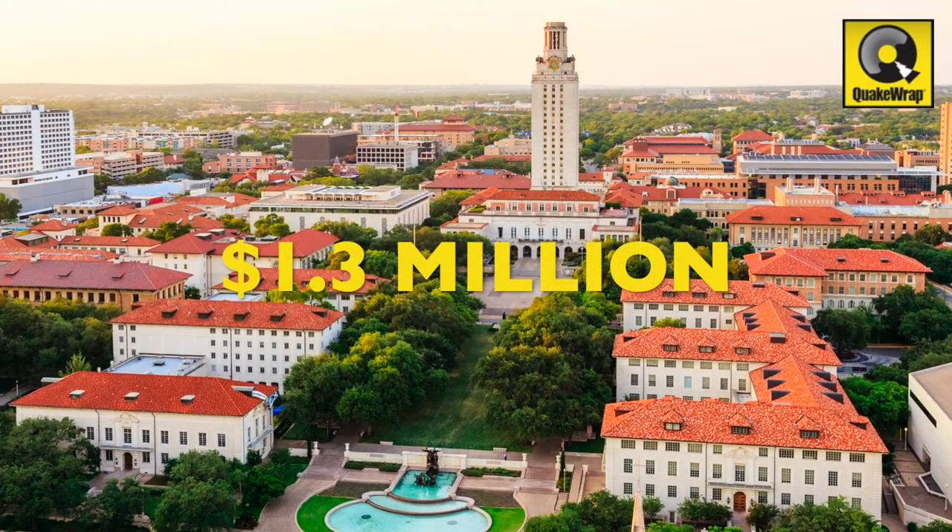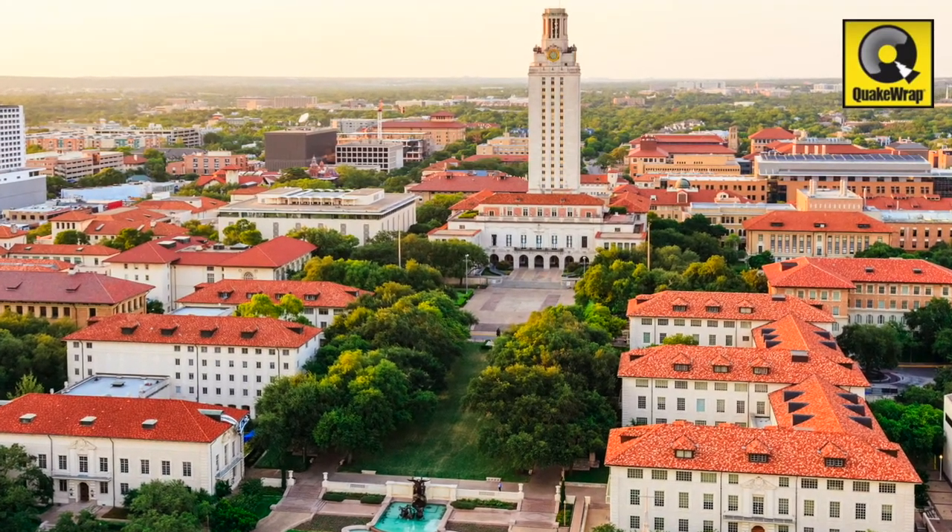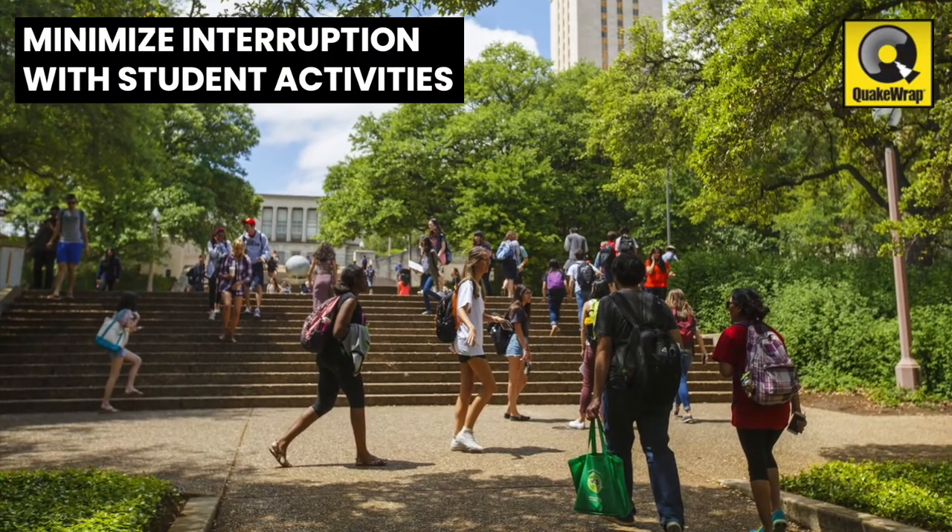This $1.3 million project was also coordinated to begin as soon as campus let out for the break to minimize interruption with student activities on campus.